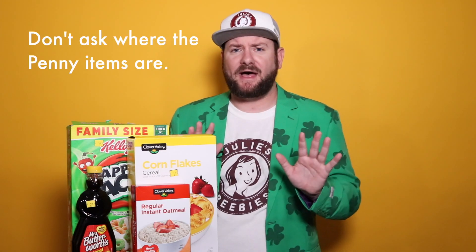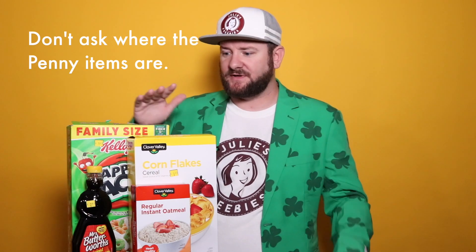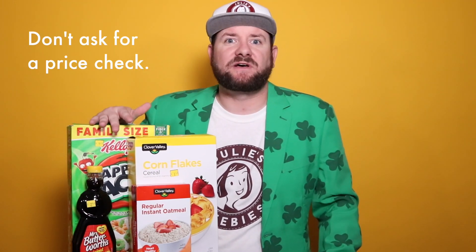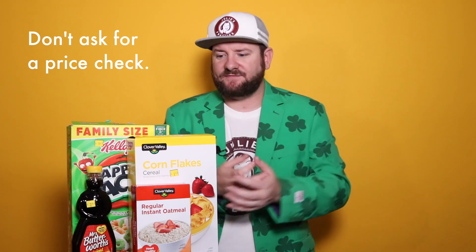In their store policy, it states that if you, the customer, find an item for a penny in the store, they have to sell it to you. Now a few disclaimers: if you go in and ask where the penny items are, you're just going to make the managers mad — don't ask. Most employees probably don't even know about the penny items. Also, don't ask for a price check either. If you ask for a price check, they don't have to sell you the item. It's when you're checking out and you have the items that they have to sell them to you.